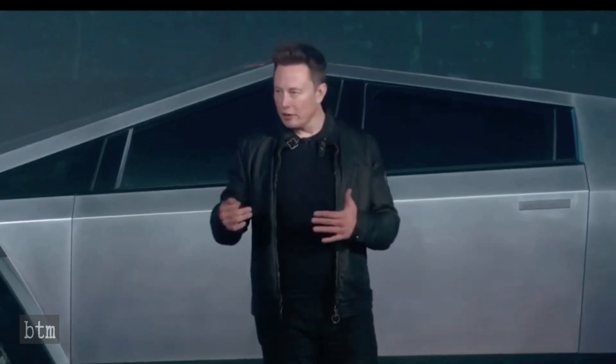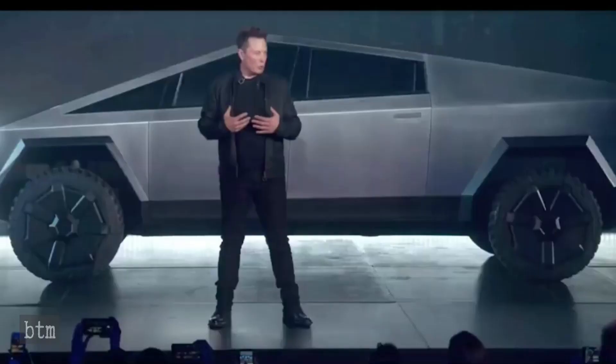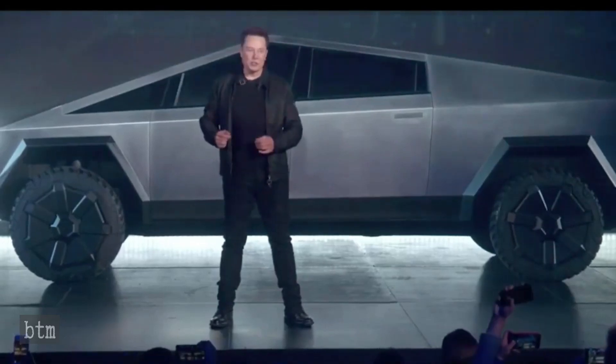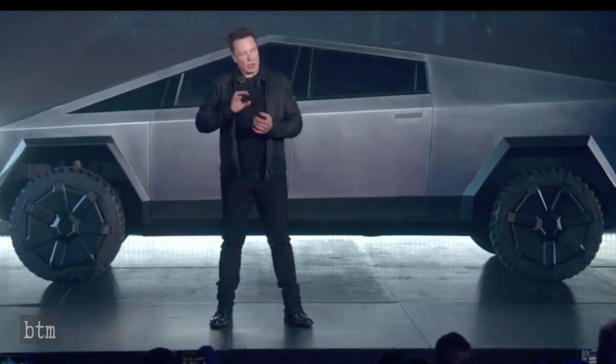We already know that the Cybertruck will be built at a new 1,200-acre Austin, Texas gigafactory complex instead of the 370-acre Fremont facility. The local county provided $60 million in tax breaks to the company to lure it there. There are no current plans to assemble Cybertrucks at the company's 210-acre Shanghai, China plant. Tesla, on its own website, has stated it plans to open the Austin plant in late 2021.